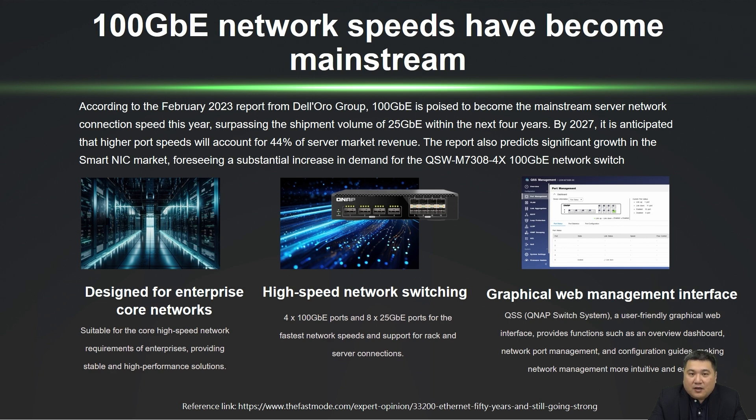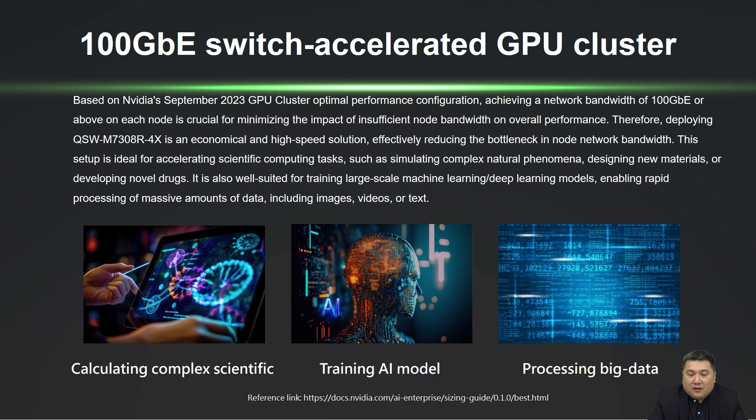This switch includes 4 ports of 100GB and 8 ports of 25GB. It also features a clear and user-friendly web management interface for easy navigation. This trend was also highlighted in Dell's 2023 report. NVIDIA recommends a minimum 100GB bandwidth for GPU clusters to achieve optimal performance. The QSW-M7308-R4X is an economical and ultra-speed 100GB switch, perfect for GPU clusters.